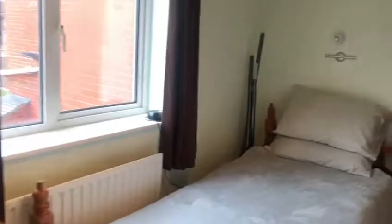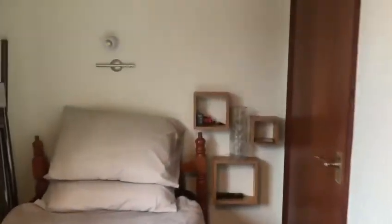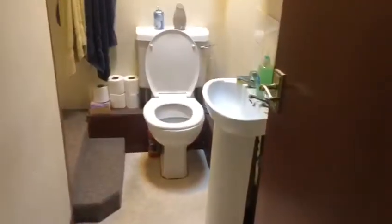Heading upstairs we also have extra storage, and in the second bedroom this also has ample storage and lovely views onto the garden. Here we are in the shower room — as you can see, this is fantastic for space again.